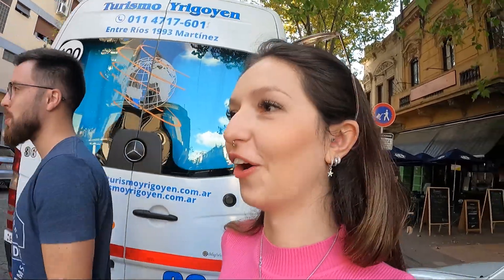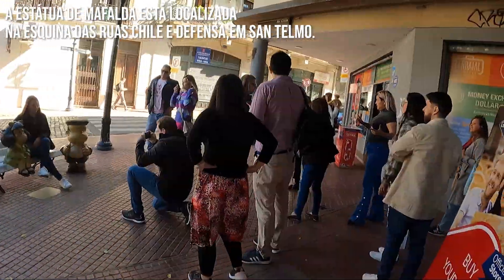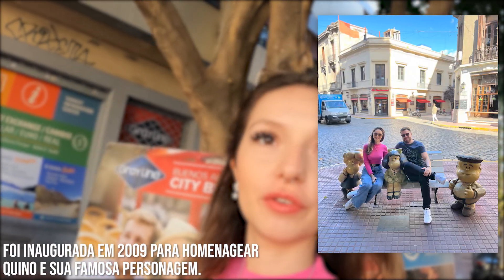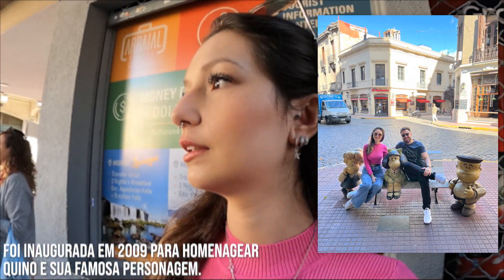We've just arrived at one of the most famous tourist spots — the beloved Mafalda statue, here in San Telmo. There's always a lot of people wanting to take photos, but today we were lucky to arrive without too big a crowd.